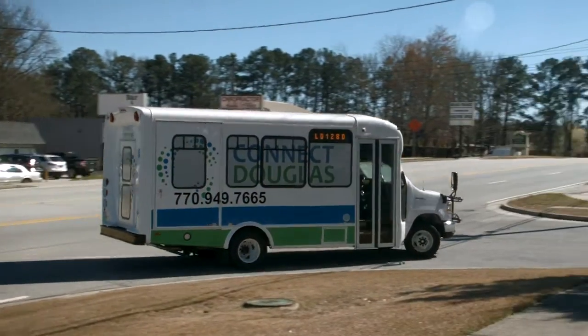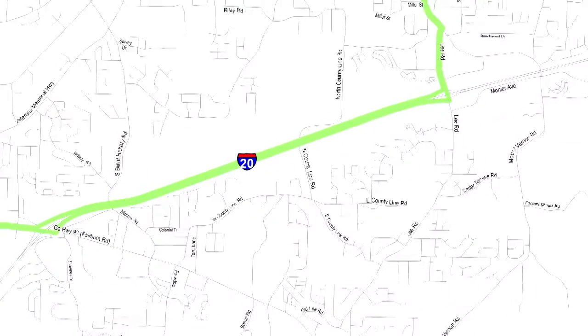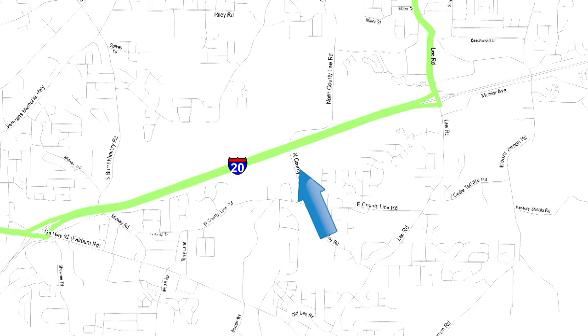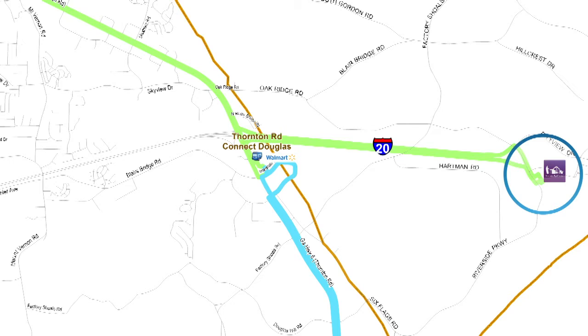For example, if you are riding on a Route 10 bus, you can transfer to the Route 20 bus at no charge. You can even transfer from the Route 40 bus to Coblink Route 30 at no charge. This transfer is located on South Service Road near the Riverside Epicenter and Six Flags.